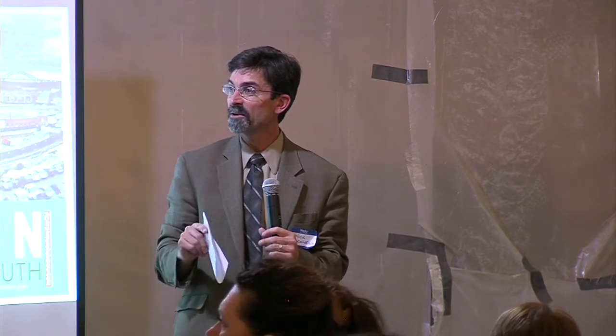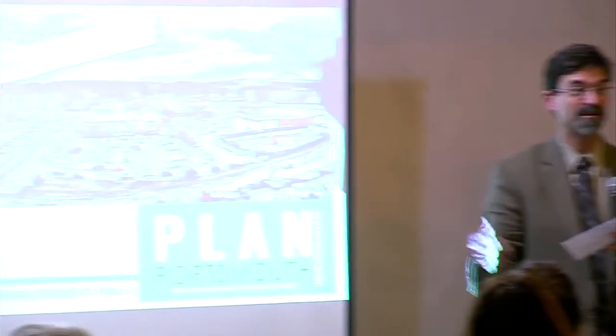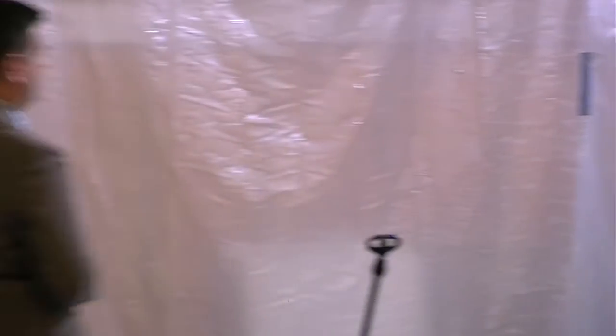So I'll turn it over to Brian Wright, and we're going to be here for about an hour and a half, or two hours — whatever it takes. We're open until 9.